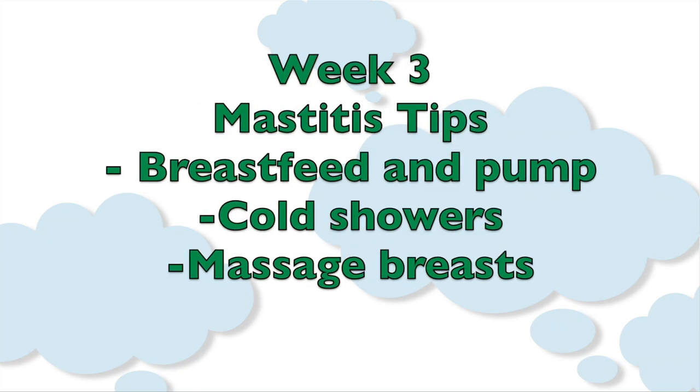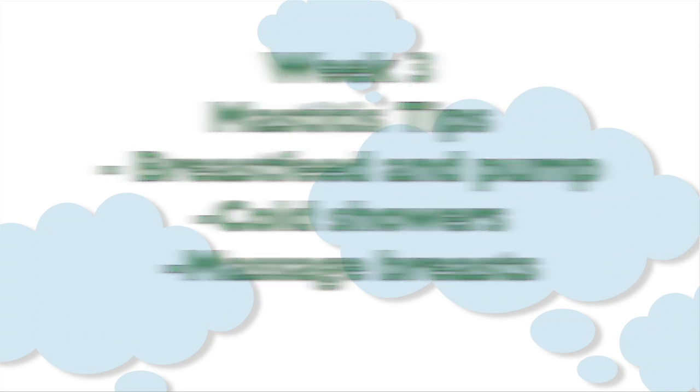The latest advice is cold showers — it used to be hot showers — and you want to massage. I show how to massage the breasts in week two. I recommend going in a circular motion. The lactation consultant told me to place the fingers under the breast and just lift up like this, especially before pumping. She also advised putting your thumb and forefinger around the nipple and gently squeezing.